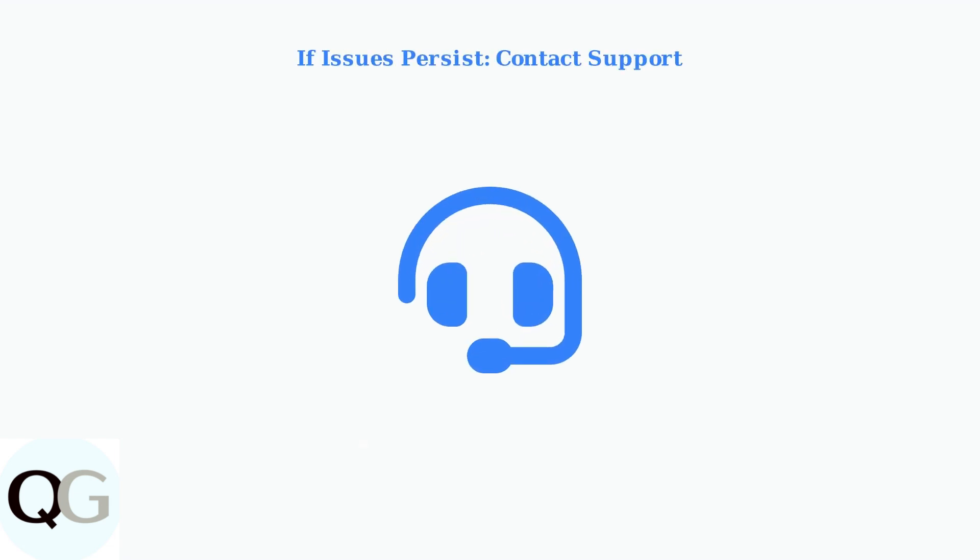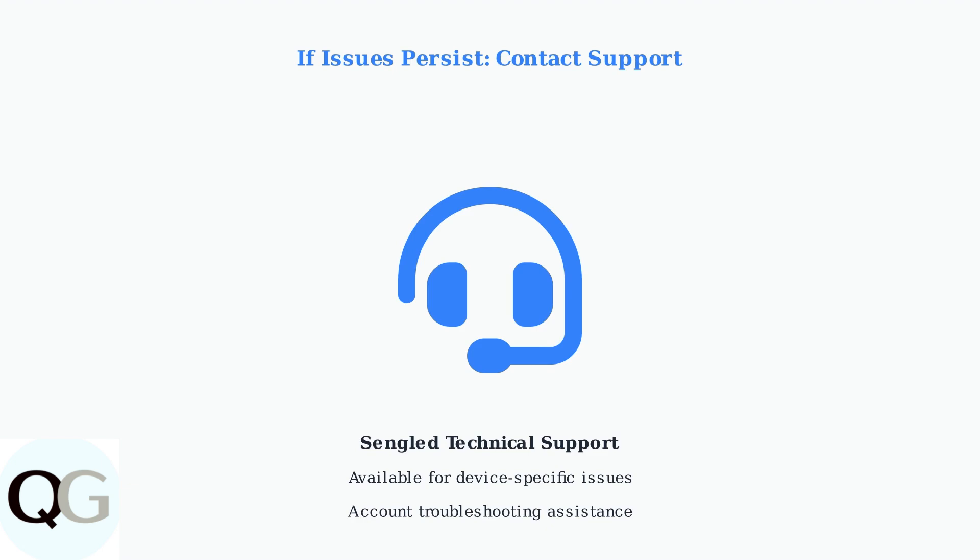If problems persist after following these steps, contact Sengled support directly for specialized assistance. They can help with device-specific issues and account problems that require manual intervention.